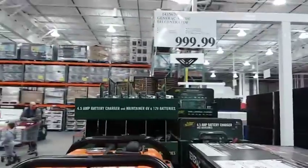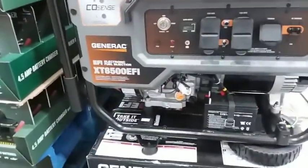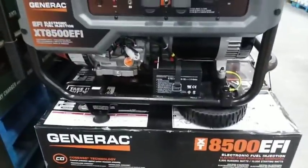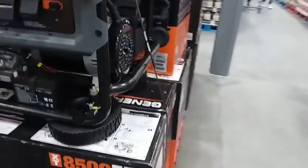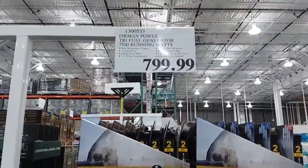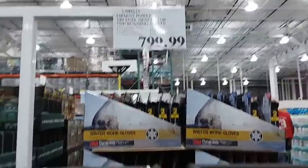That generator there is $1,000 and it's a Generac XT8500 — 8,500 running watts and 10,000 starting watts, which is pretty good. They still have the one I purchased, the Firman, for $799. I remember when I got mine on sale for $699.